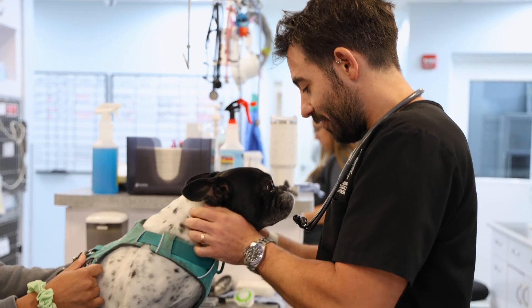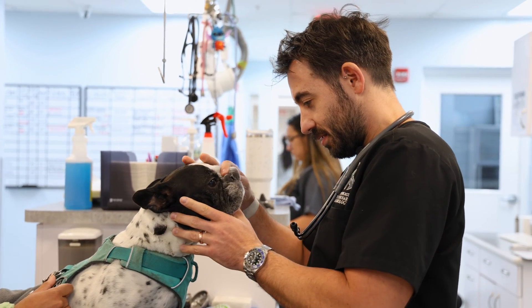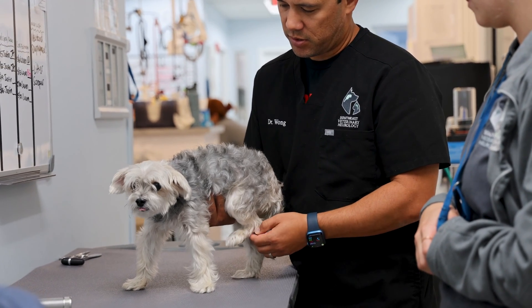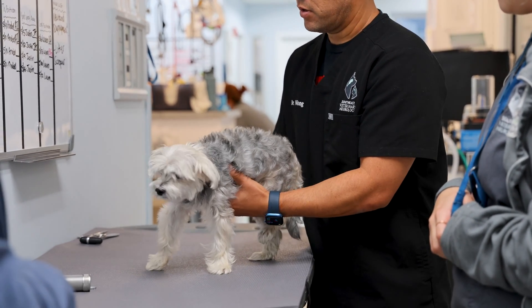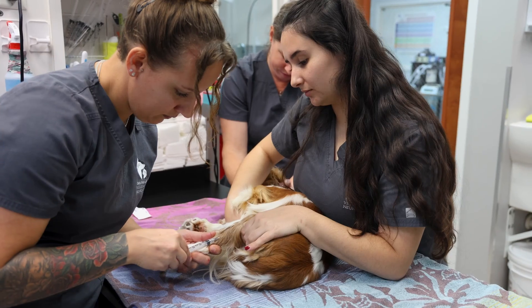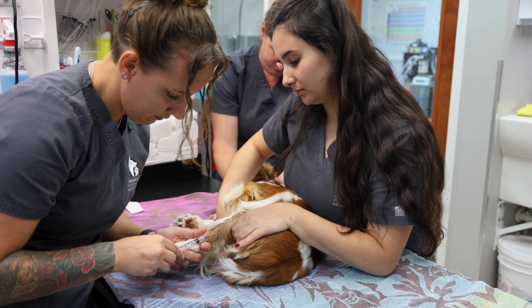Congenital hydrocephalus can often be recognized just by the distinctive head shape and symptoms. However, a vet will typically order tests to confirm it. Since many breeds predisposed to hydrocephalus are also predisposed to other conditions, it is important to rule these out. Tests should include physical and neurologic exams, blood and chemistry profiles, blood counts, electrolyte panels, and if indicated, a urinalysis.